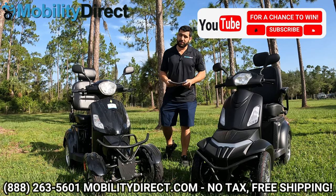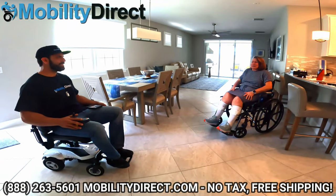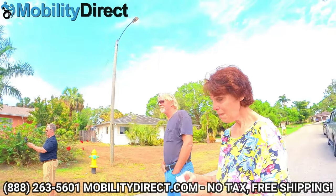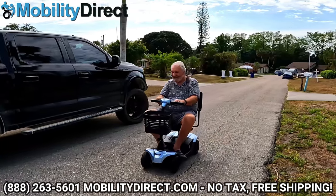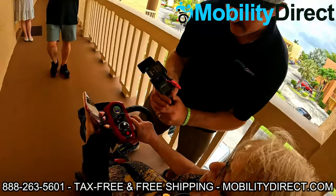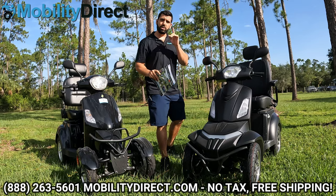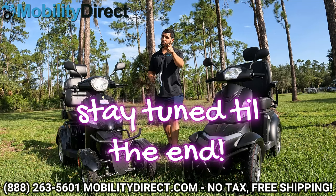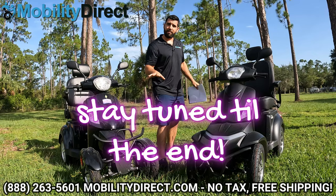If you subscribe to our YouTube channel, you're automatically entered into our monthly giveaway raffle. We give away a free powered mobility product once a month to a random subscriber of our channel. You can also find out how to win a Raptor 2 four-wheel in a special giveaway that we're going to announce at the end of this video, so make sure you watch all the way through.